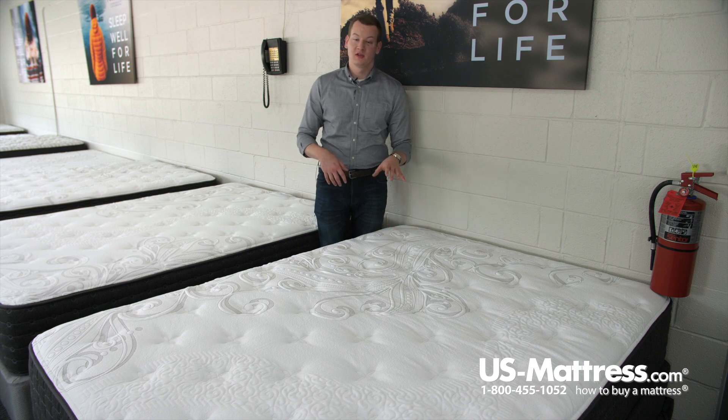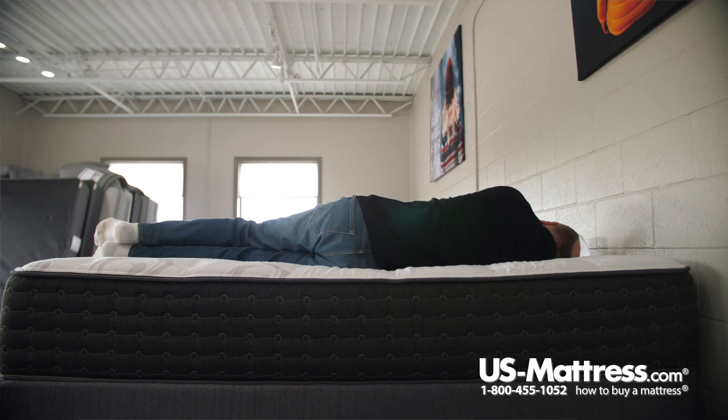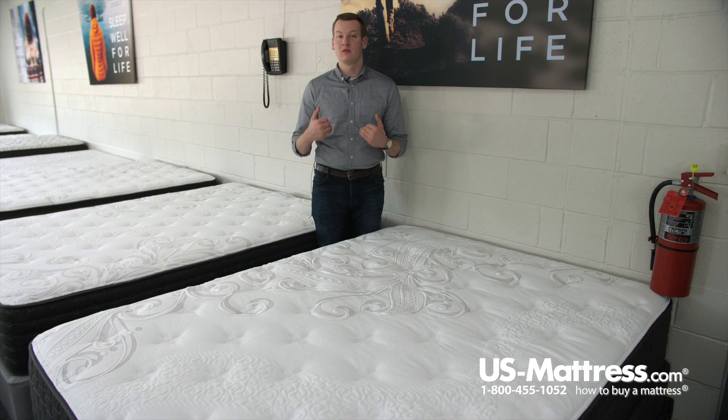Starting at the top here, this mattress features Tencel in the cover. This is going to be an eco-friendly cooling cover, so it's going to wick away heat and moisture from your body to help you sleep more temperature neutral at night.